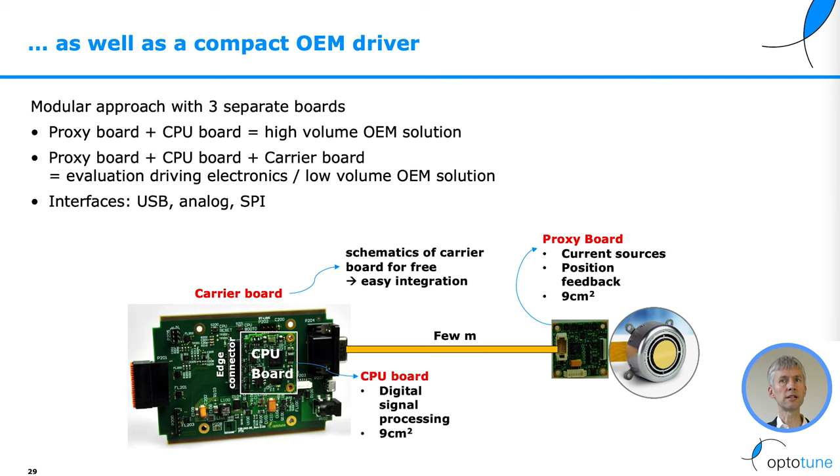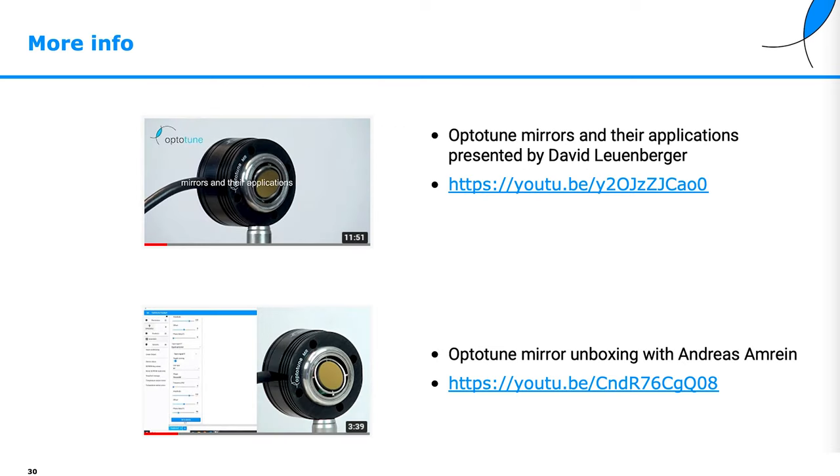For further integration, you can reduce the number of boards and plug just the CPU board into the edge connector of your main board, connect it with a cable to the proxy board, which is then connected to the mirror. More information can be seen in the OptiTune mirrors and their applications video and the unboxing mirror video.